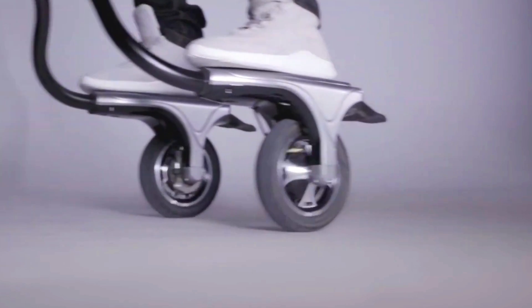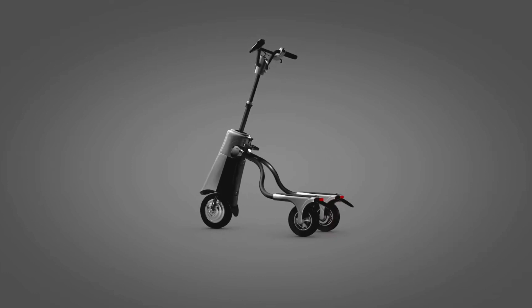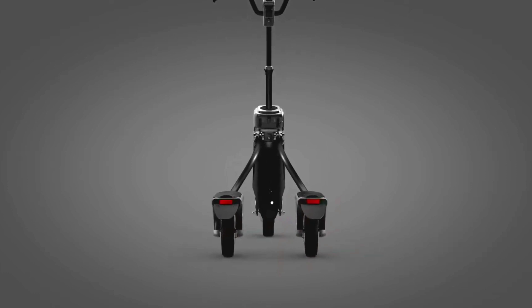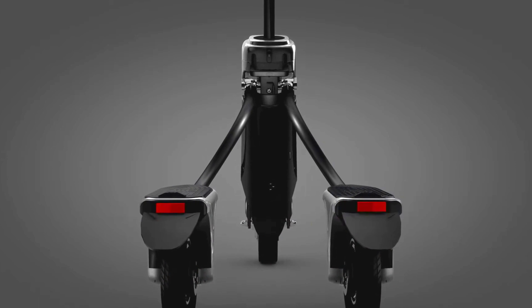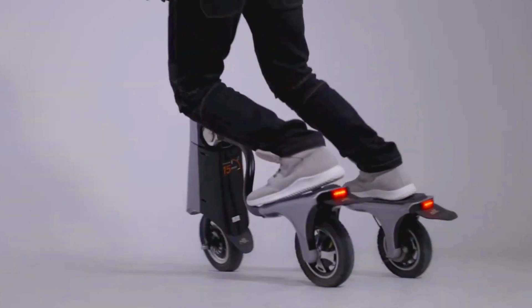The Wohiko is a great choice for those looking for a quick, convenient and eco-friendly way to get around. It is perfect for commuting, running errands or just getting some fresh air. The Wohiko electric scooter has the potential to revolutionize the way we get around.